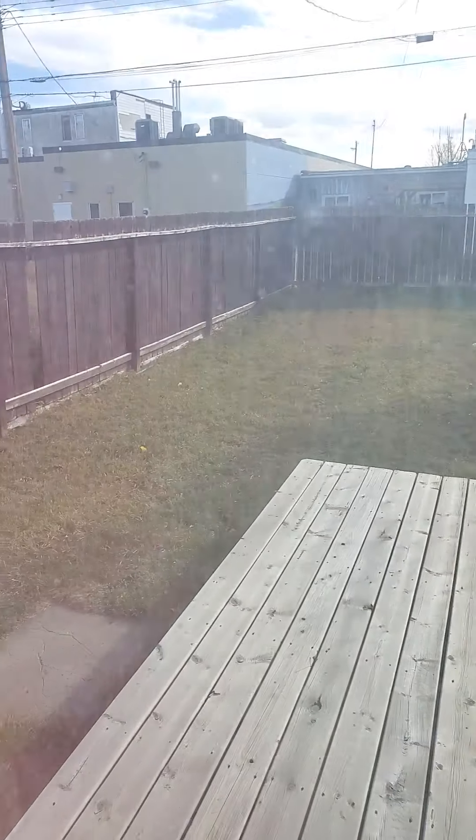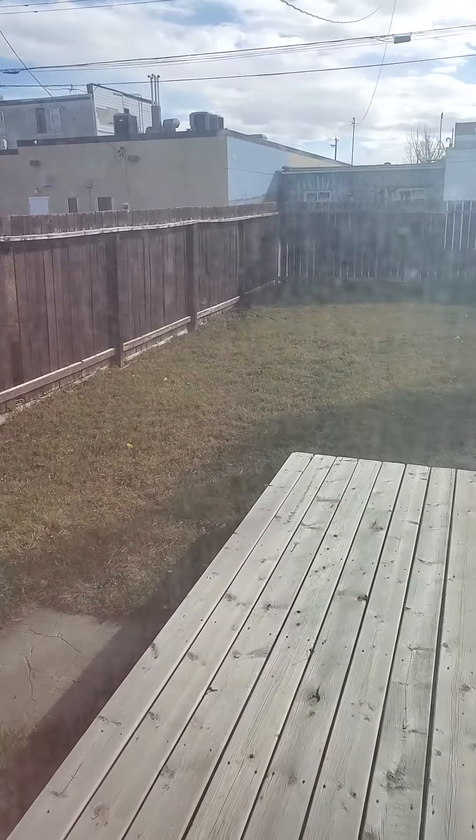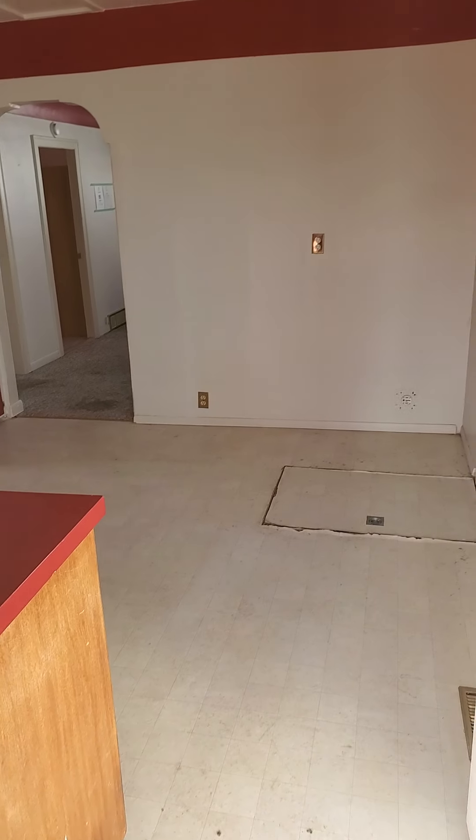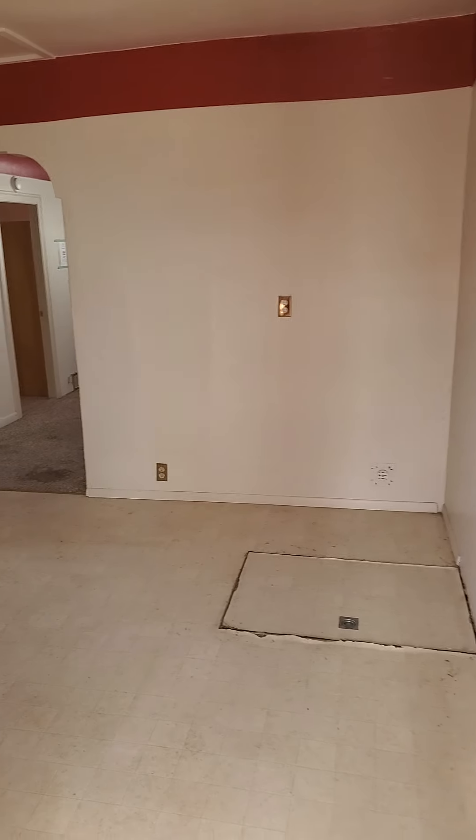This will be a lot of work. Here's the kitchen — not much to it. There are no appliances that came with it. There's the electrical panel, a window — they actually have some new windows in some areas — and a backdoor.